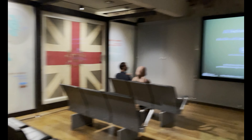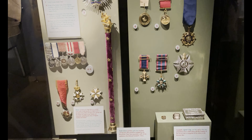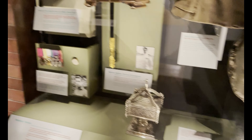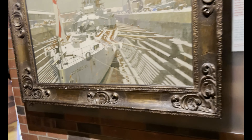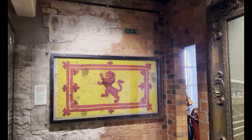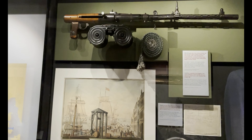Beautiful sword. There is a little movie if someone likes. A display of medals and medallions, a display of letters, a display of medals.